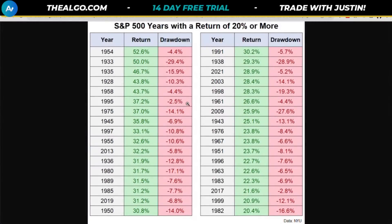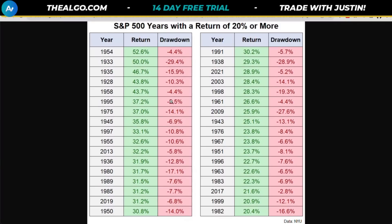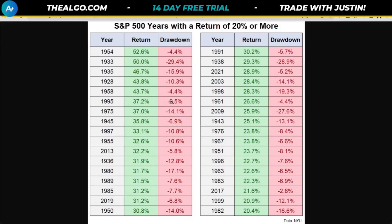Looking at a chart showing S&P 500 years with a 20% or more return, there are significant drawdowns — you can call these pullbacks or a crash. When leaders lead, followers usually follow. Right now the leaders — Microsoft and Apple — are giving us a warning. This goes all the way back to the 1950s, where roughly 50% of the time we're looking at a 4% to 30% drawdown.